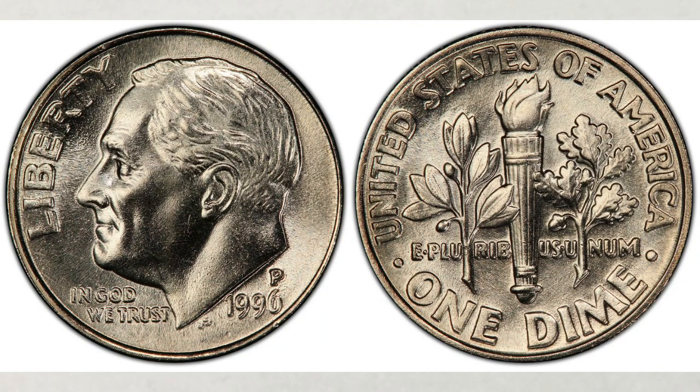Do you think the 1996 dimes, newer dimes, are worth good money? Do you know what to look for? Did you ever hear about a 1996 W dime?